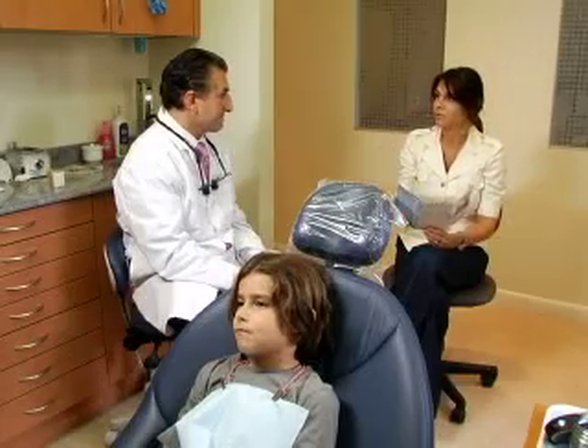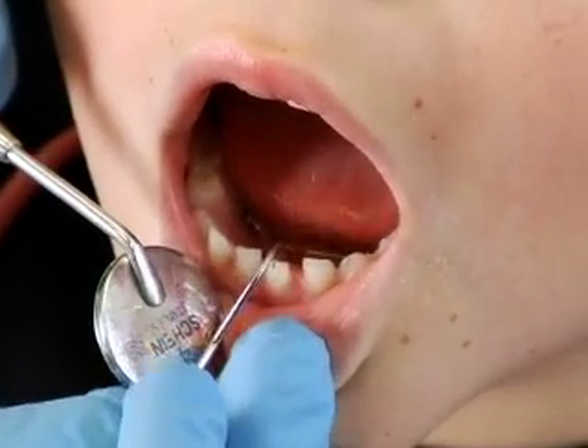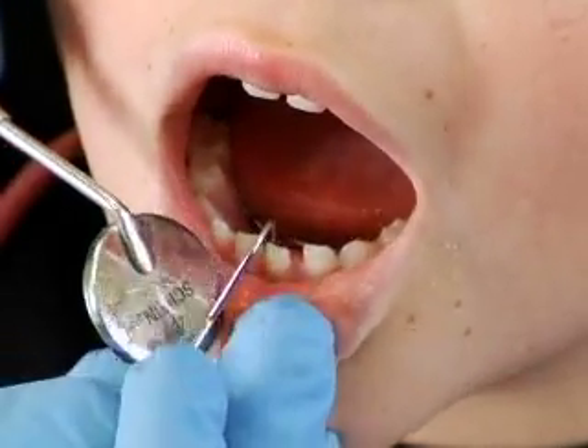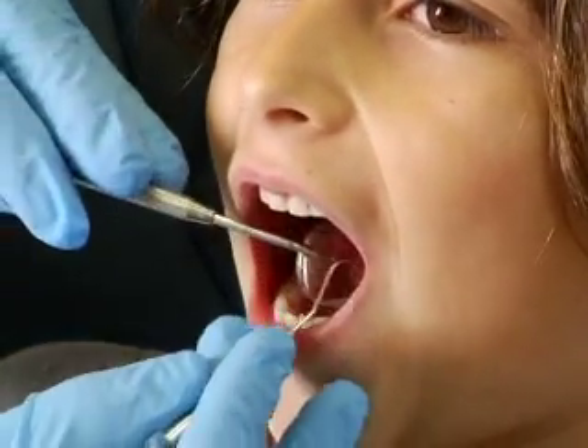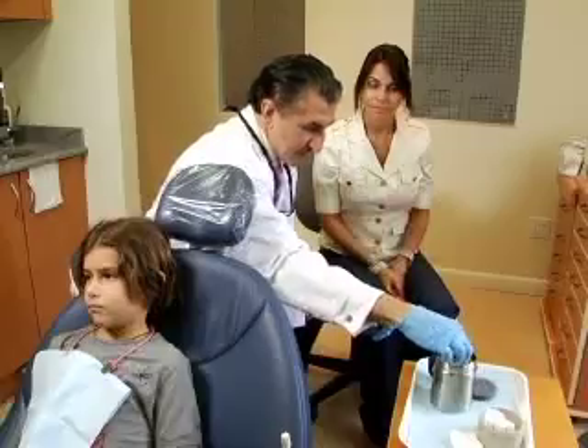Anytime we're taking out a tooth for a routine procedure, it's a great way to be able to save their stem cells. Just when it starts getting loose at the right time — if it's too loose and floppy, the cells are probably dead. For adults, we can have either a third molar extraction or any kind of surgical procedure being done anyway. That would be a good time to extract those cells.